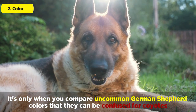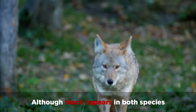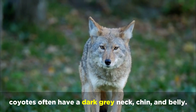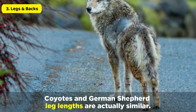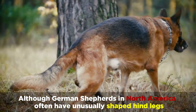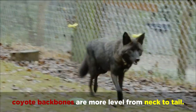It's only when you compare uncommon German Shepherd colors that they can be confused for Coyotes. Although black appears in both species, Coyotes often have a dark gray neck, chin, and belly. Coyotes and German Shepherd leg lengths are actually similar, although German Shepherds in North America often have unusually shaped hind legs with their spines sloped down to the tail, while Coyote backbones are more level from neck to tail.